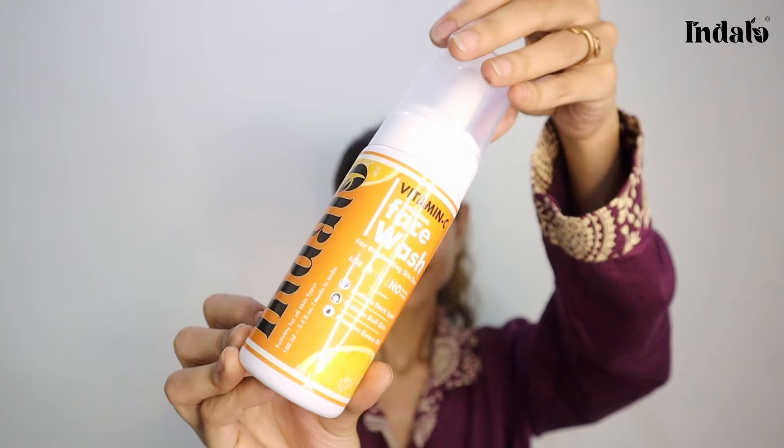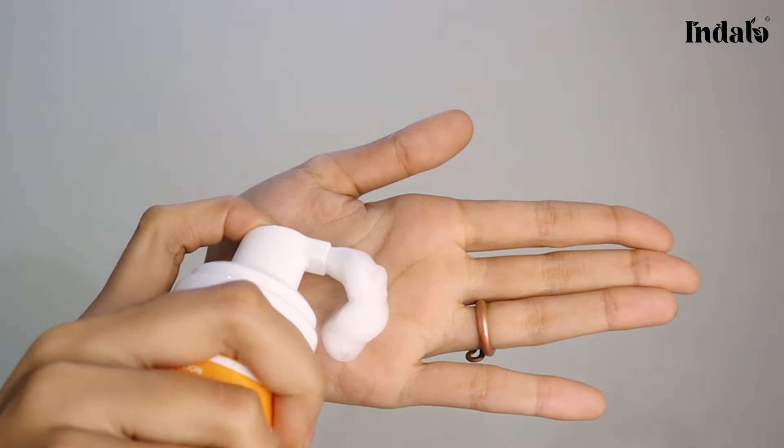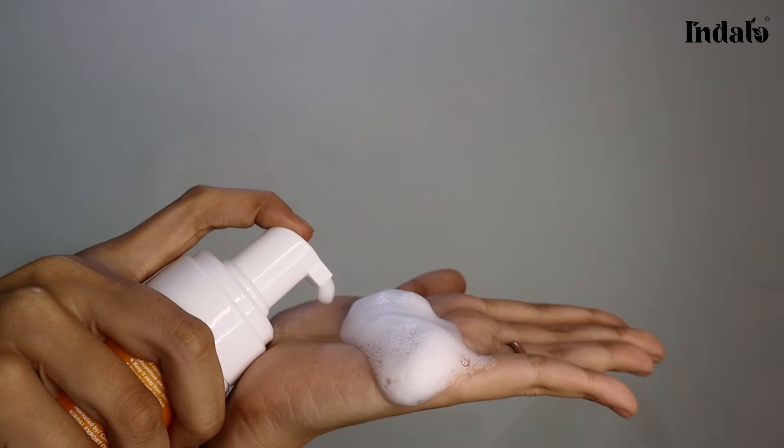Let us get into action and start our face wash routine. I am using this Indalo Vitamin C Foaming Face Wash — the foam coming out is so satisfying and beautiful. Apply it on your cheeks, nose and forehead and rub it in a circular motion. Do not forget the neck area, and rinse it thoroughly with water. Then pat dry with a towel. My skin feels so fresh and it is definitely glowing because of the power of Vitamin C. Now let us move on to the next product.